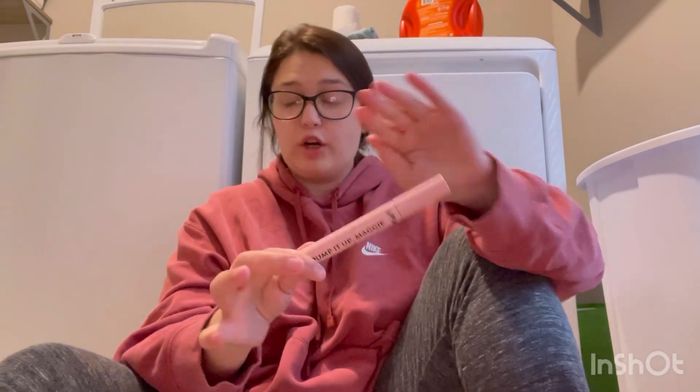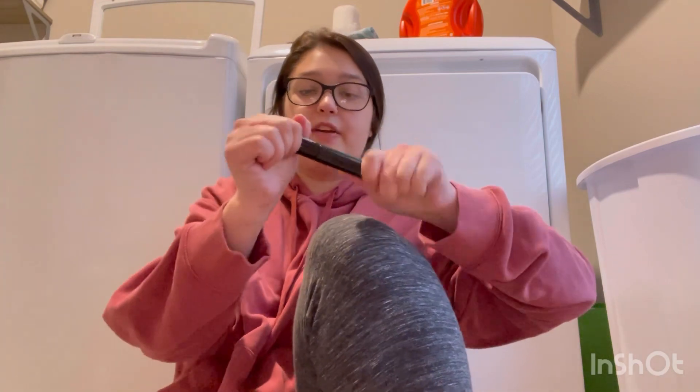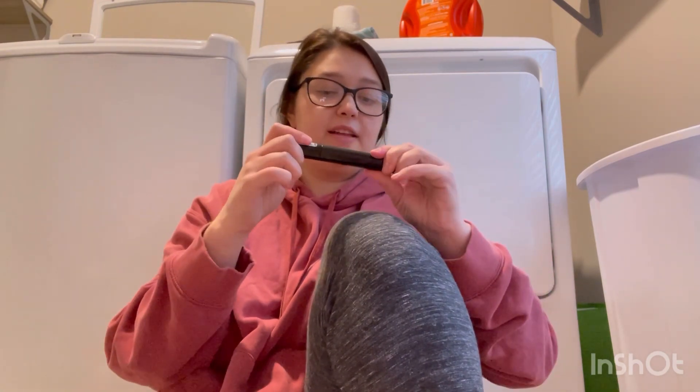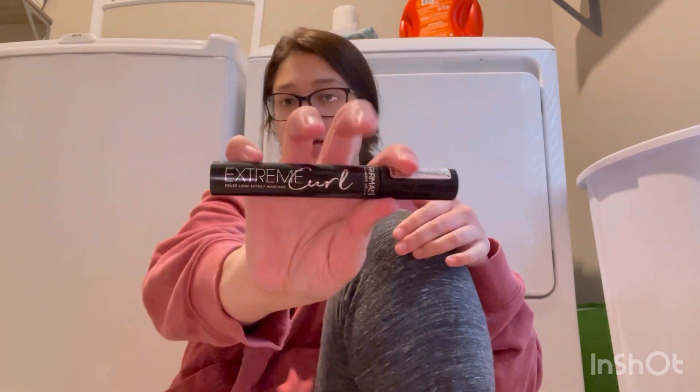This is the mascara that gave me my long lashes. I also got this Extreme Curl mascara by Pharmacy — I just got this recently, it doesn't feel dried out or anything, so we're gonna keep that.